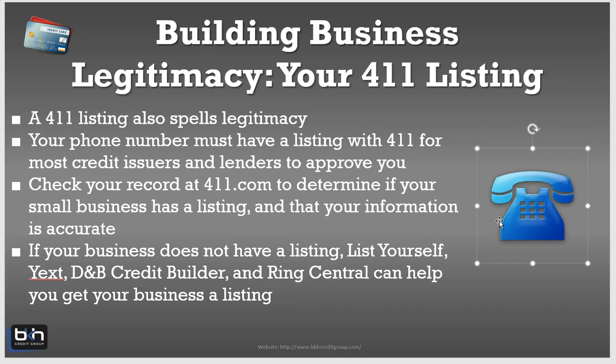The 411 listing is part of legitimacy — it's about establishing and showing lenders that you are a legitimate business. In order to help show that, your phone number must have a listing with the 411. That is the listing that most credit issuers and lenders use to approve you for credit.